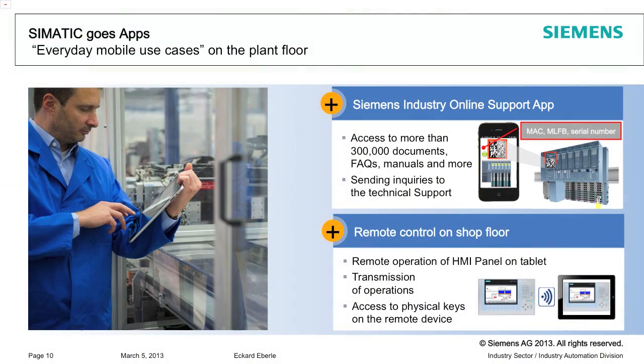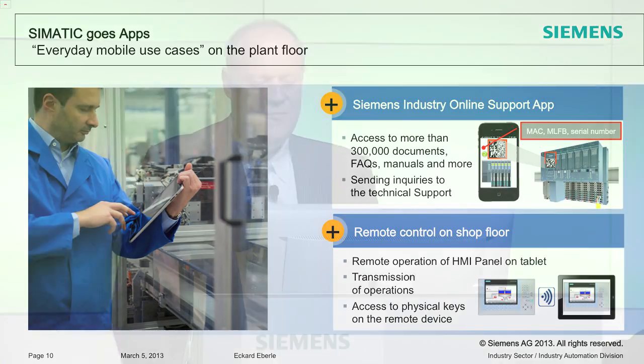Apps is obviously a topic that will be interesting for us as well. The online support app allows you to download documents, browse the service website, and also launch requests.